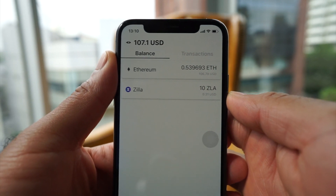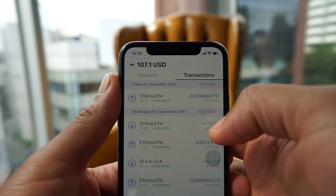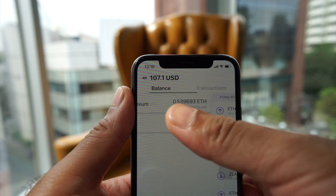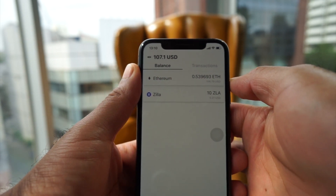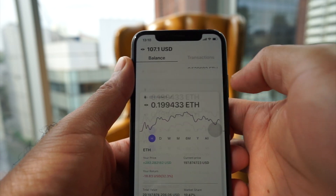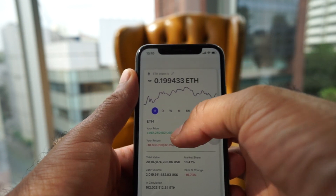When you open the app you will see the wallet and the transaction history. For now it's just Ethereum and Zilla, but very soon it will include the rest of the ERC20 tokens as well as other blockchains.